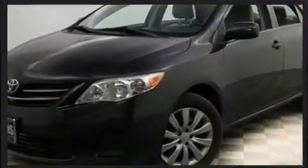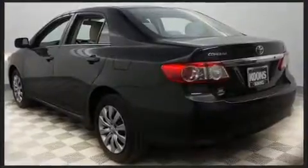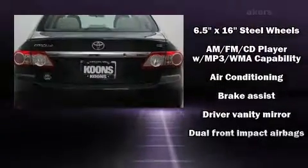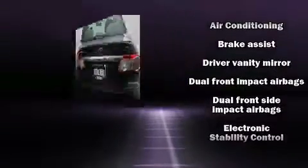Toyota prioritized practicality, efficiency, and style by including one-touch window functionality, variably intermittent wipers, heated door mirrors, remote keyless entry, and a split folding rear seat.